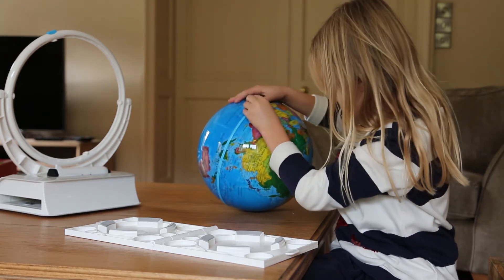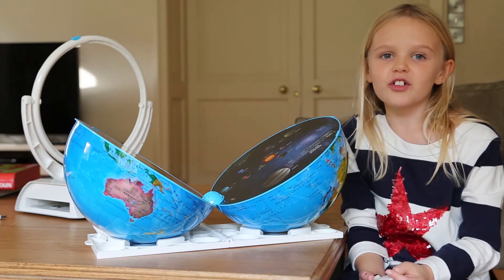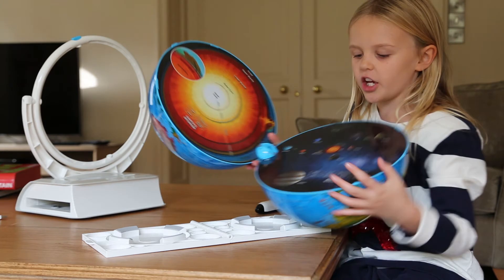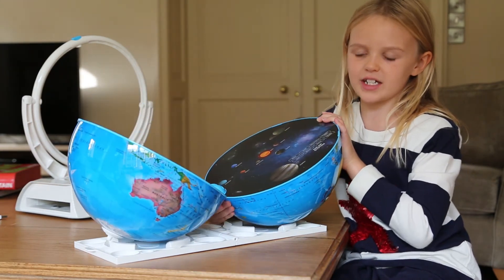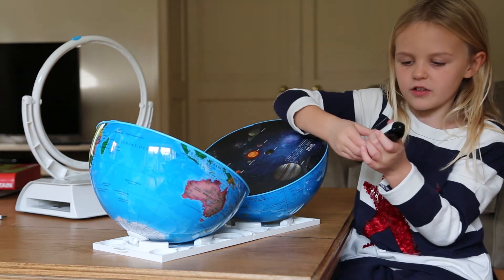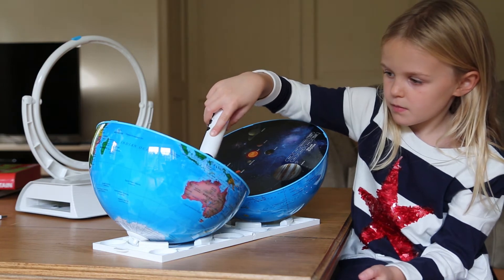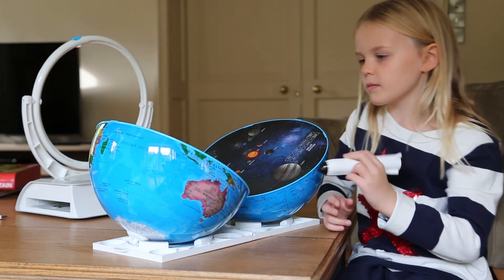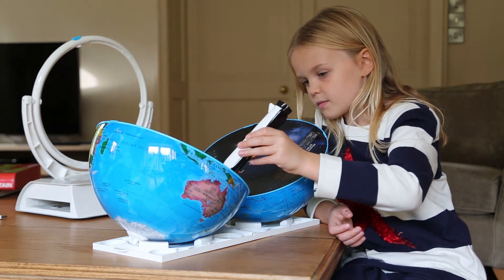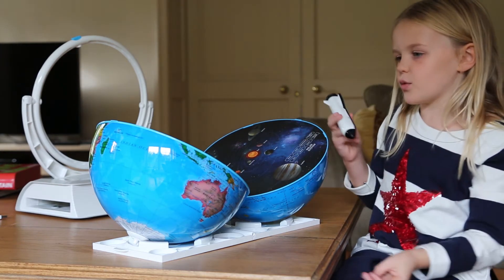I think I have to ask my mummy how to open it. So now we've opened it. When it opens, you have one side that's the middle of the Earth and the other side is the universe — the solar system. Touch the Earth's interior to learn the name of each layer: inner core, outer core, lower mantle, upper mantle, crust. So that's quite interesting.